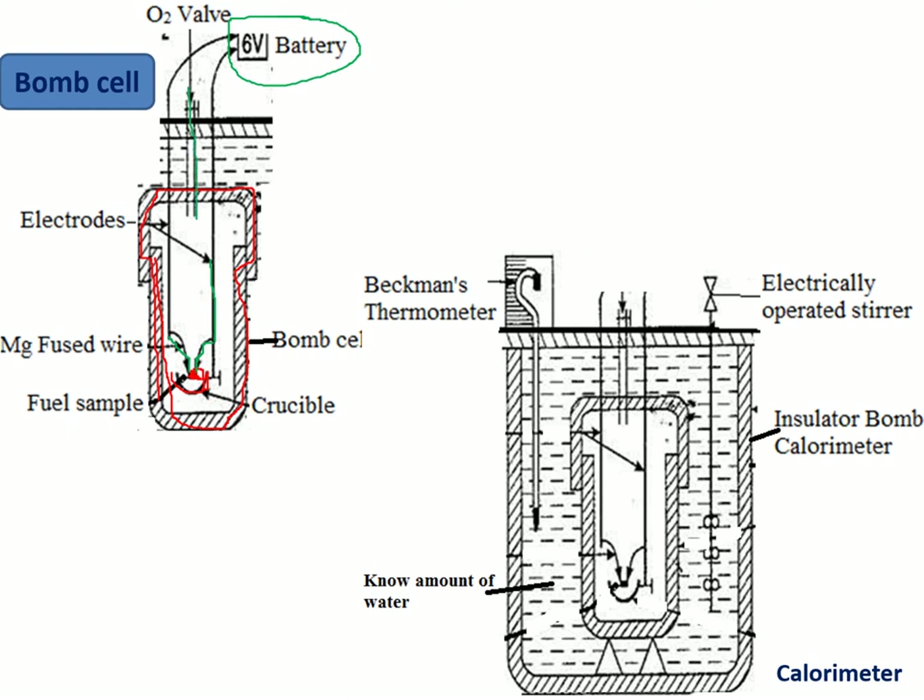The electrodes are connected to a battery. The bomb cell is also provided with an oxygen vent or oxygen valve to fill oxygen gas. The magnesium fuse wire provides the ignition temperature required to start the combustion process — any fuel requires some initial energy to begin combustion. Electricity from the battery burns the magnesium fuse wire, which then ignites the fuel. Combustion only happens in the presence of oxygen, so the oxygen valve supplies sufficient oxygen.